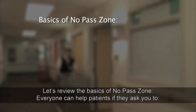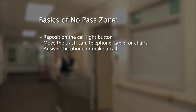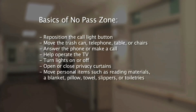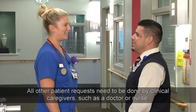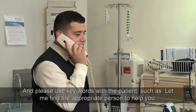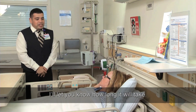Let's review the basics of No-Pass Zone. Everyone can help patients if they ask you to: reposition the call light button; move the trash can, telephone, table, or chairs; answer the phone or make a call; help operate the TV; turn lights on or off; open or close privacy curtains; move personal items such as reading materials, a blanket, pillow, towel, slippers, or toiletries. All other patient requests need to be done by clinical caregivers such as a doctor or nurse. If you're uncertain about what you're allowed to do, check with the patient's nurse. Use key words such as: "Let me find the appropriate person to help you — I'll let you know how long it will take."